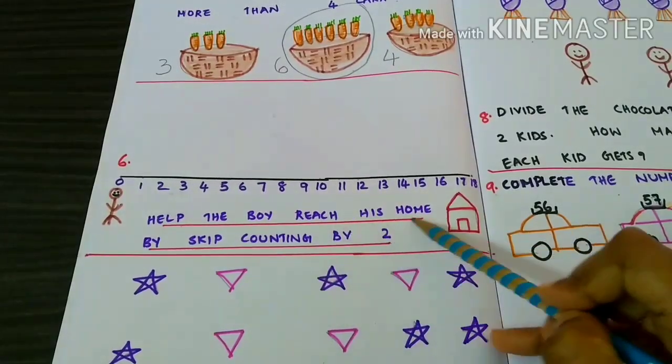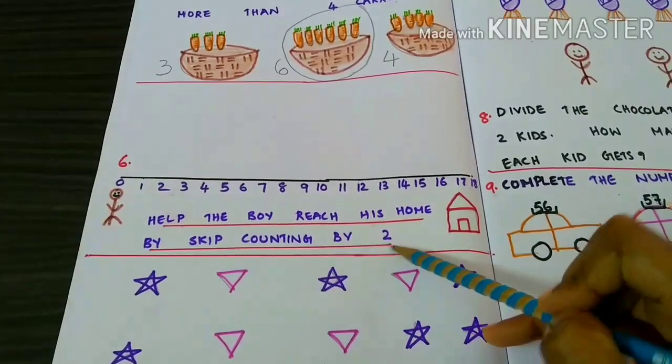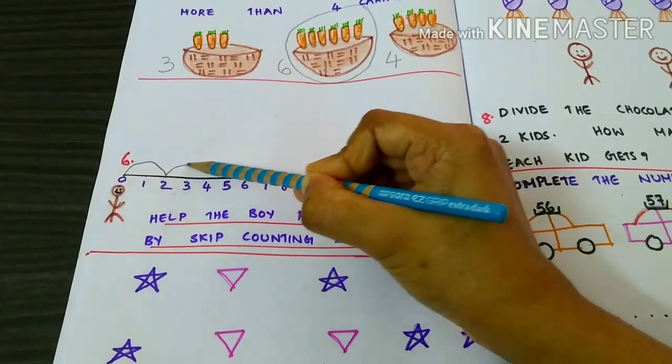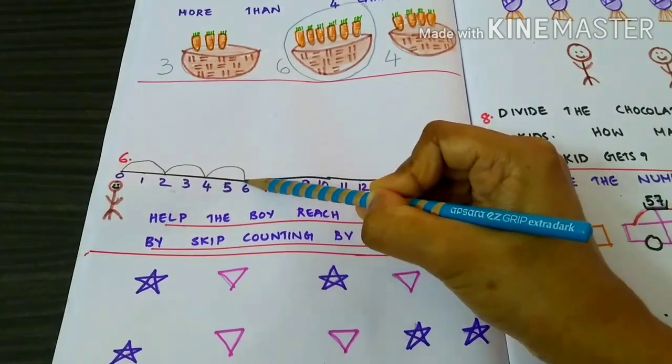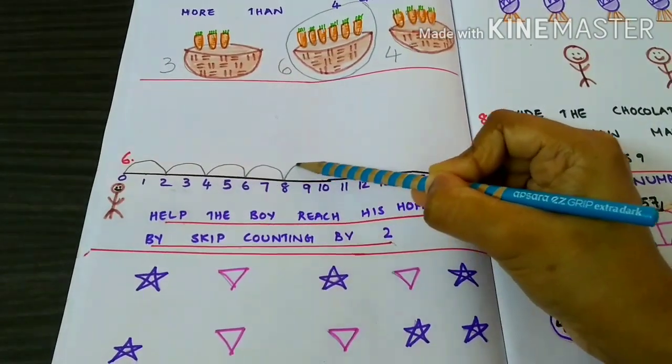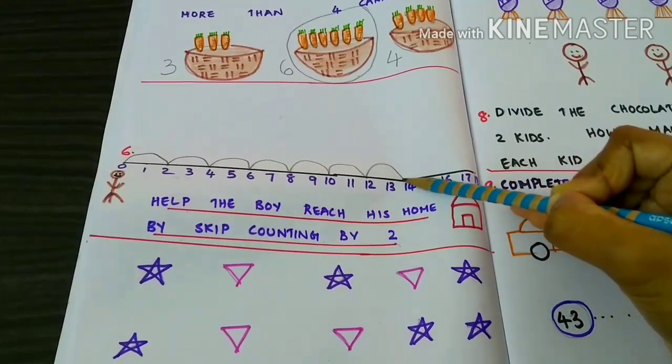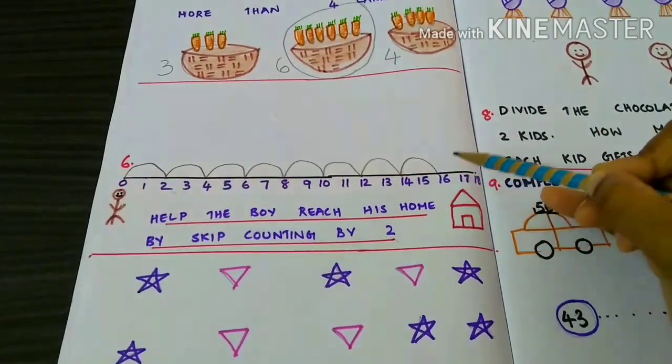Help the boy reach his home by skip counting by 2. 1, 2, 3, 4, 6, 8, 10, 12, 14, 16, 18.